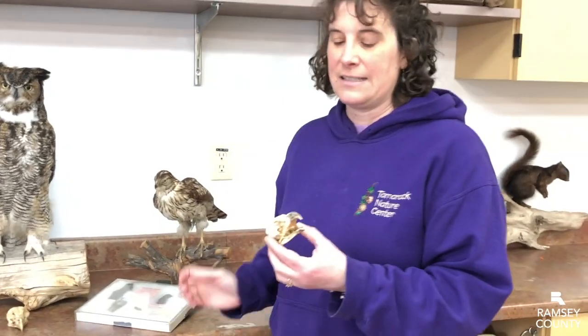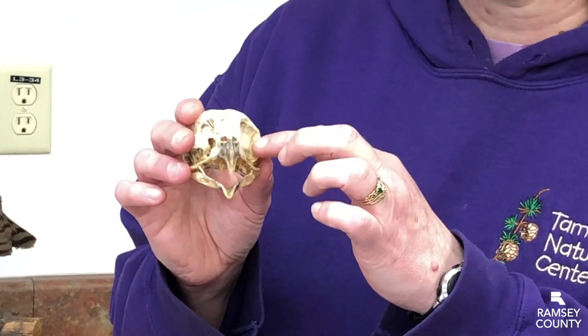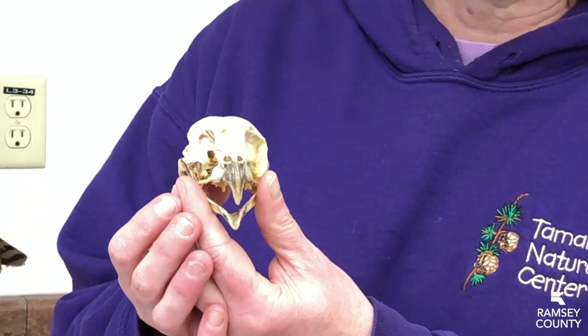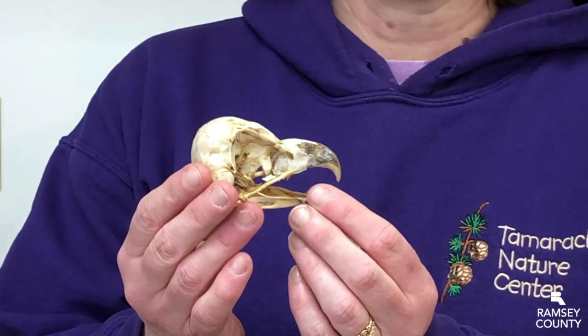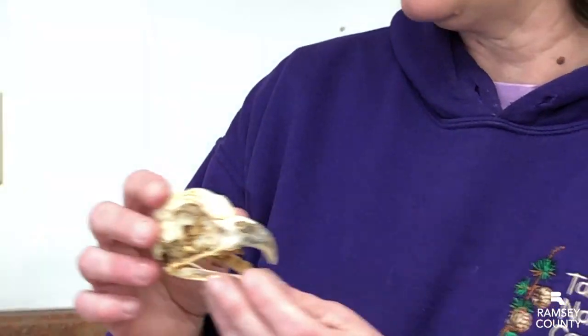They also have excellent eyesight. This is an owl skull. Owls have unusual eyes in that they're so large. These are the eye sockets for this owl skull, and you can see how large they are. An owl's eyes are actually heavier than its brain. Owls have exceptional eyes to help let in a lot of light when they're hunting at night.